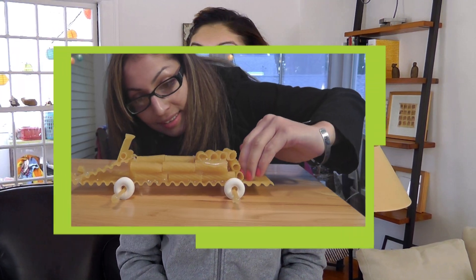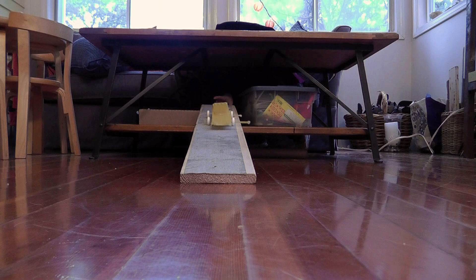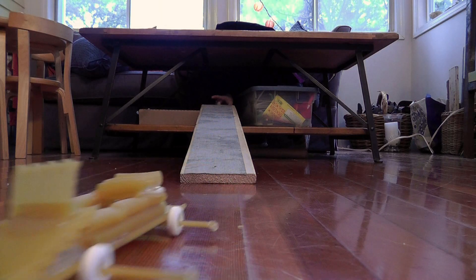Hi! I'm Daisy from Design Squad. A few weeks ago, we announced our Pasta Car Top Builder Challenge. We challenged you to make a car entirely of pasta, and it had to travel down a ramp and across the floor.